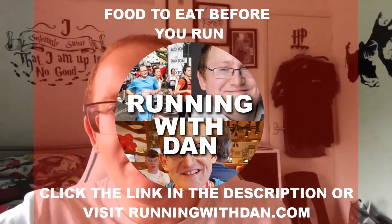Fruit juices are also useful to drink. Don't forget to click the link to read my blog and suggestions on food that you should eat before you run.